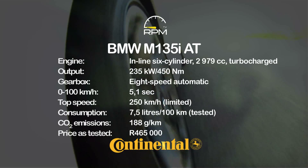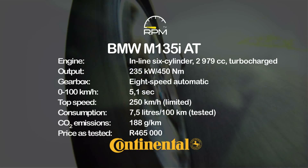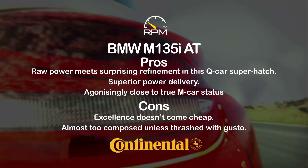That said, the overall balance of the M135i may well make a more committed M version quite unnecessary. Loads of torque, a seamless auto gearbox, a superb chassis and some clever M car tweaks conspire to create a balanced and enjoyable performance machine. No other hatchback offers this level of performance, but it does come at a price — and the BMW needs to be driven with gusto to show off its best.